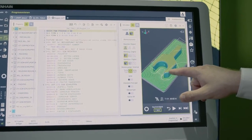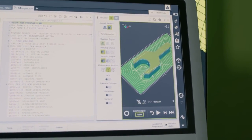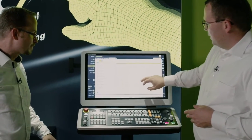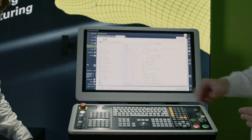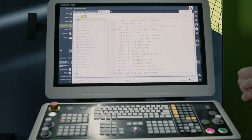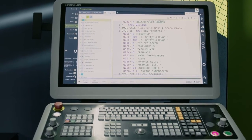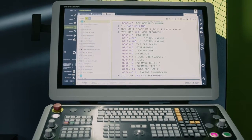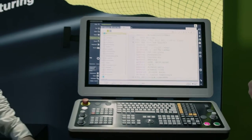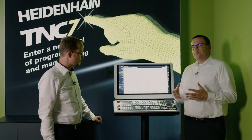That looks good — the entire workpiece was machined correctly, and that's a huge advantage of graphical programming. But not everything is new. Heidenhain has an important rule: our programs are always compatible. This rule applies to the TNC7 as well. This means that programs from the predecessor controls — the TNC 640 and also the iTNC 530 — are fully compatible and can be machined correctly with the new control.